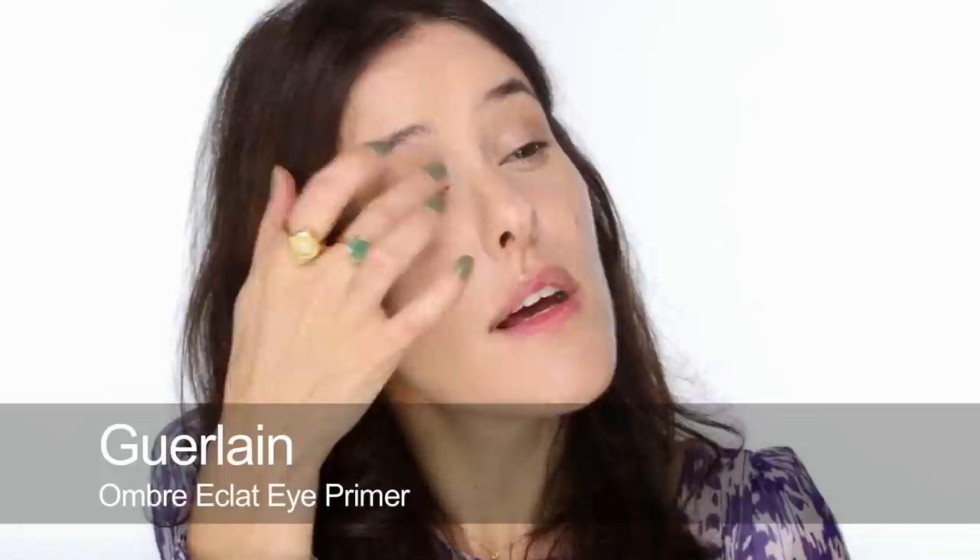For my eyes I'm going to start with a primer — this one is from Guerlain. You just apply it like an eye shadow. I don't want any purpley redness coming out of my eyelids, so I just smooth the whole area.